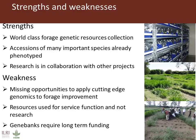While the strength of the programme is currently the diverse forage collection that forms the basis for forage selection and improvement, many of the resources are used to support the gene bank service function to supply germplasm to forage research and development programmes. Several of the most important forage species in the collection have already been phenotyped for production and nutritional value traits, providing the opportunity to have quick wins by applying cutting edge genomics to forage improvement.